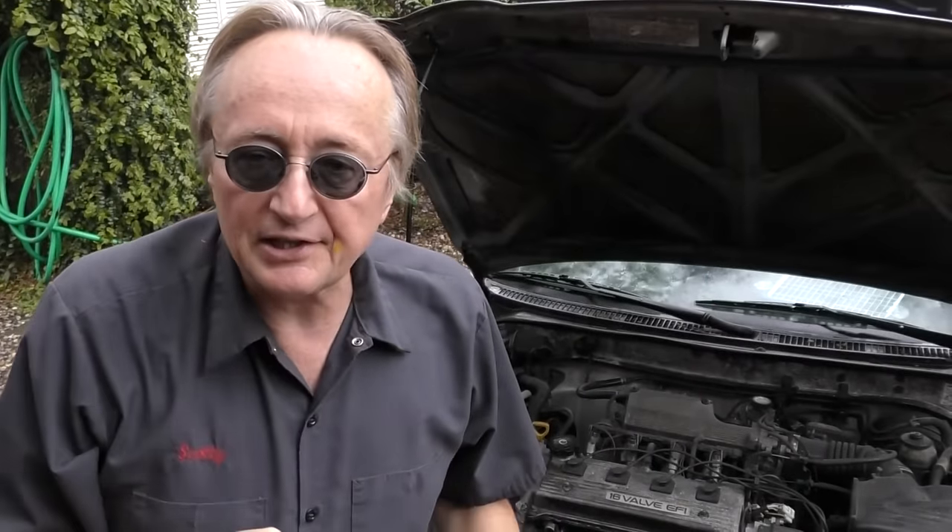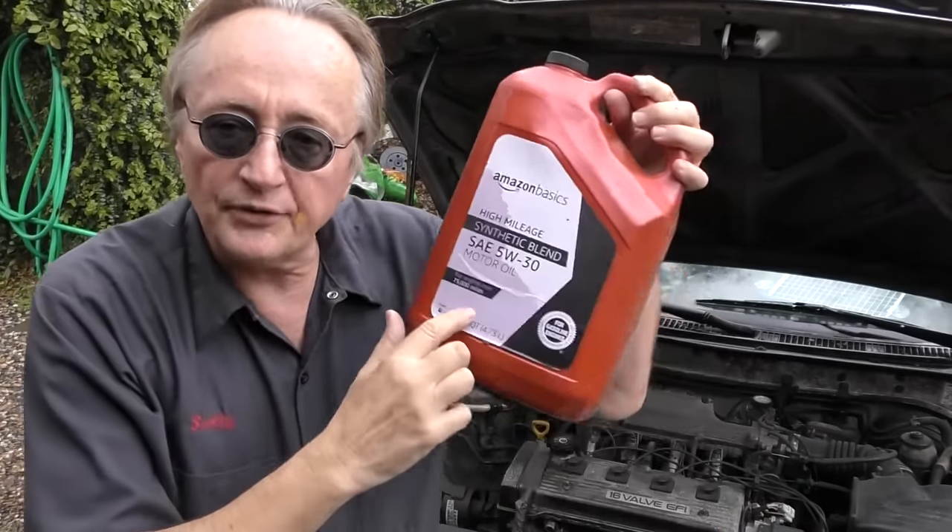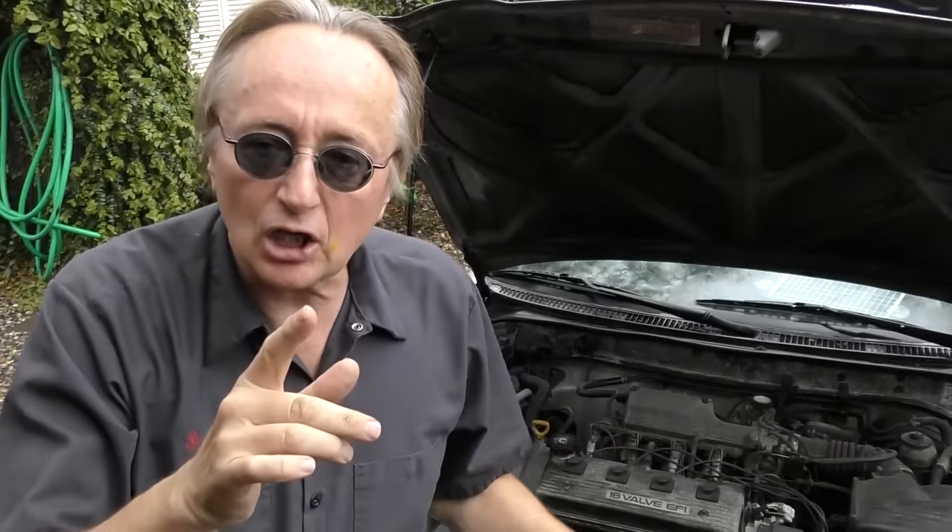The next thing about worse gas mileage is you want clean oil and the right weight — whatever your car calls for on the oil cap, use that. The lighter the viscosity, the less friction, the better the gas mileage. I've seen people put in a heavier weight oil than the car was designed for, and sometimes these things will get 8–10% worse gas mileage, especially in a modern vehicle that might use 0W-20 oil. Use the correct oil. If you had your oil changed and your gas mileage went down, you probably got the wrong oil in there.